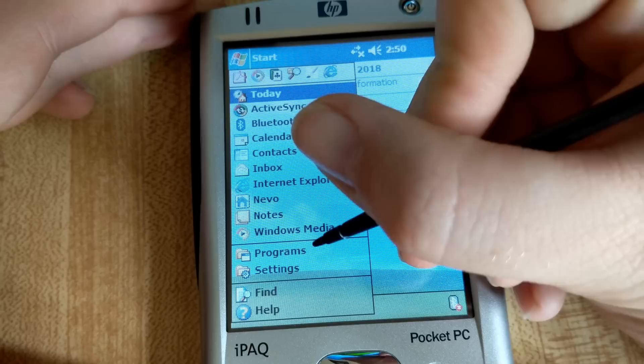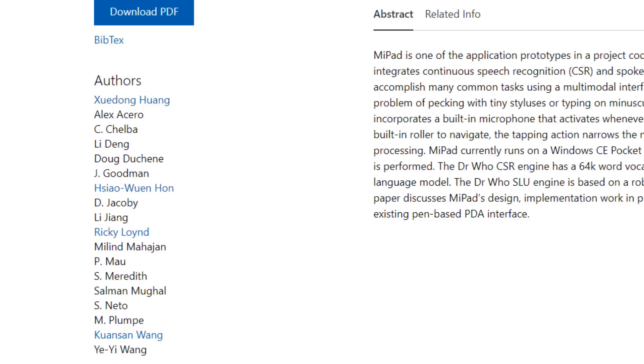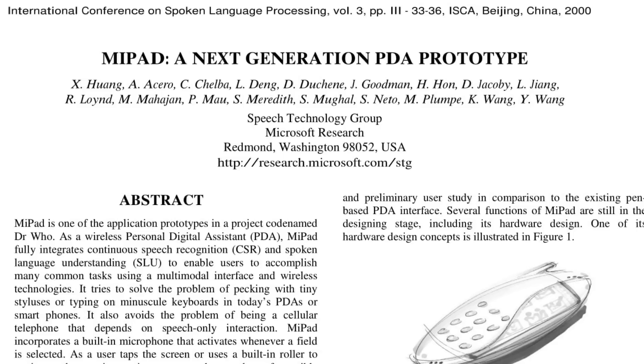It's the year 2000. Computers that you can hold in your pocket have become a reality, but styluses? Those are so last millennium. At least, that was the thought of Microsoft employee Zui Dong Huang and company the day they published their paper on a little experimental device they like to call the MyPad.